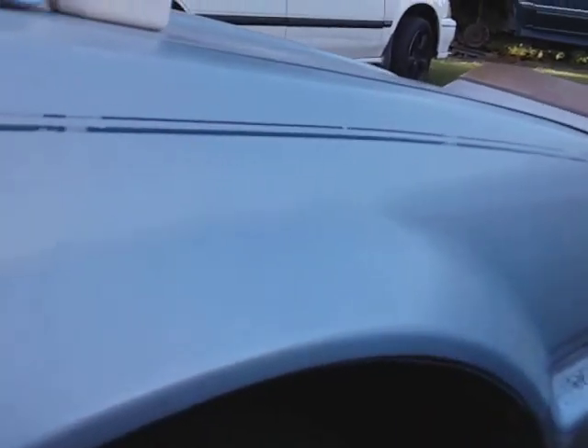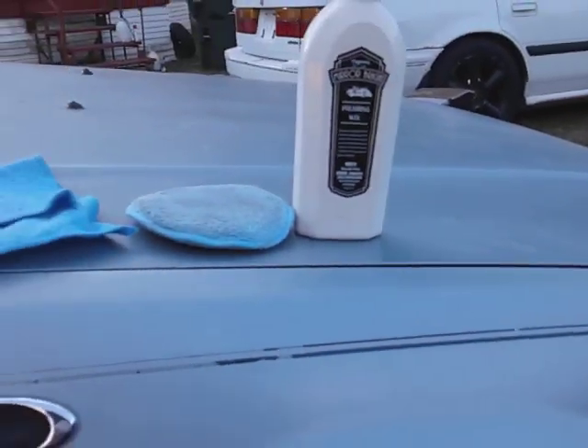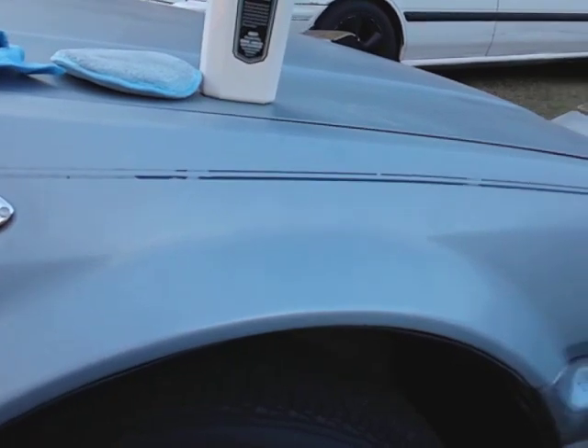Let's flip that rag over and this is a done deal. It's leaving a nice shine and slickness. Oh yeah, looking pretty good for a light color — it's not bad at all.